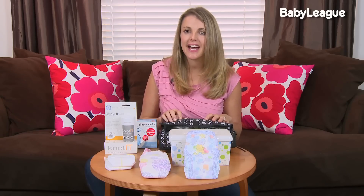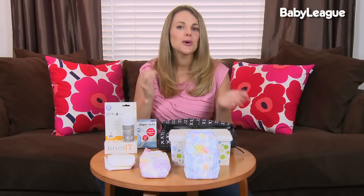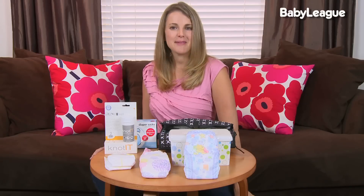You never want to be stuck anywhere without diaper rash cream, because you never know when a nasty rash is going to spring up. Another mommy must-have tip: always keep hand sanitizer in your diaper bag or changing system. So those are my recommendations for diapers, wipes, disposable diaper bags, and changing your baby on the go. I'll see you in the next episode of Mommy Must Have.